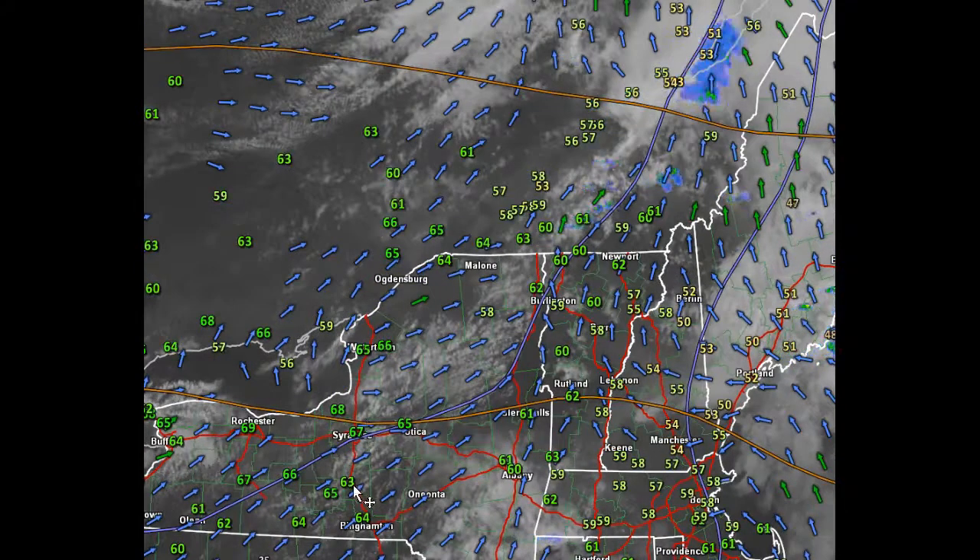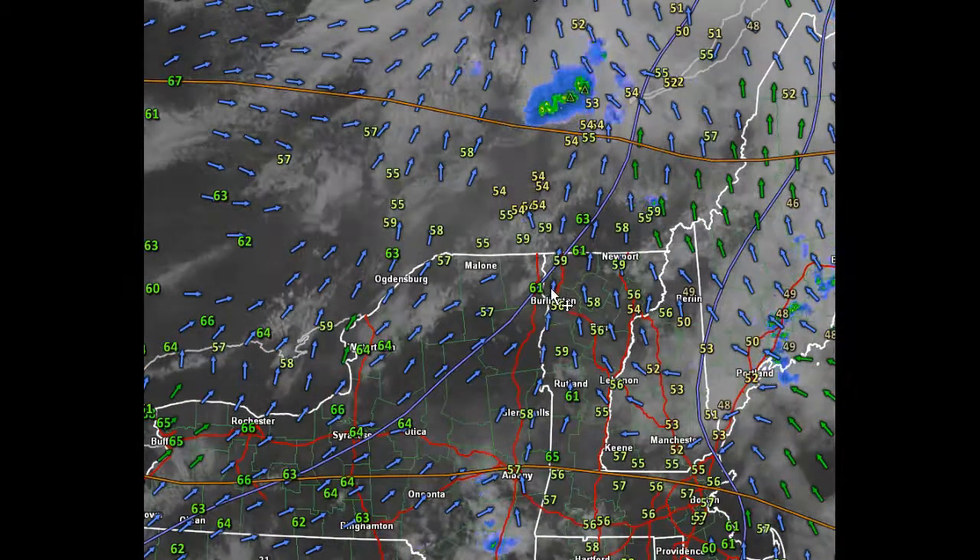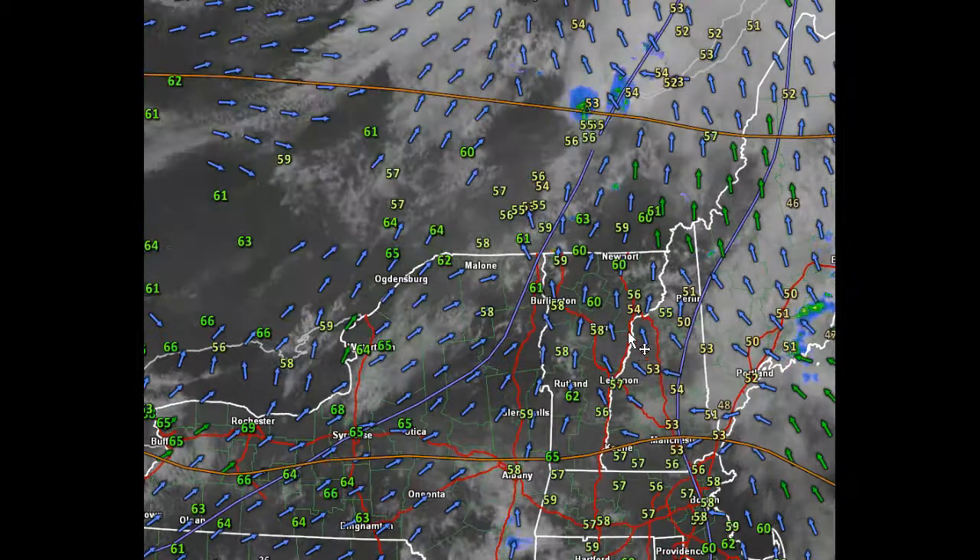But this cumulus field here across the Mohawk Valley could develop into the western part of Vermont, producing an isolated thunderstorm cell this afternoon. So heads up on that.